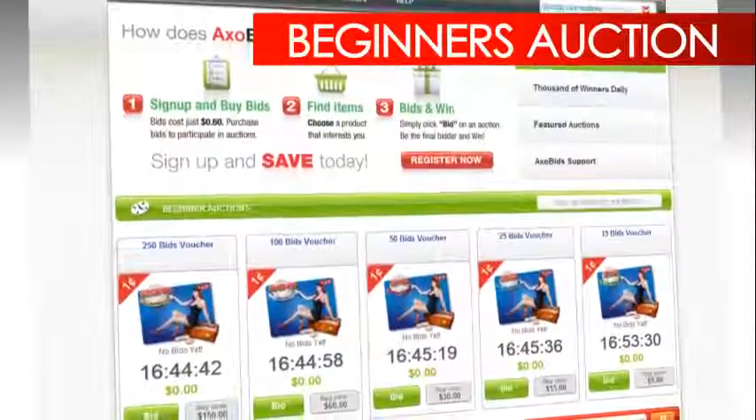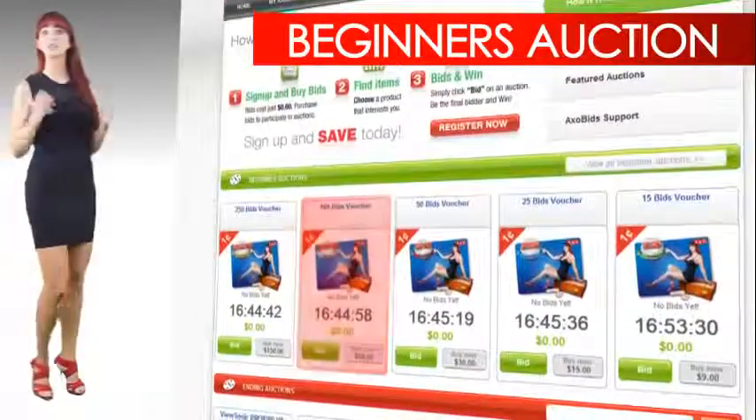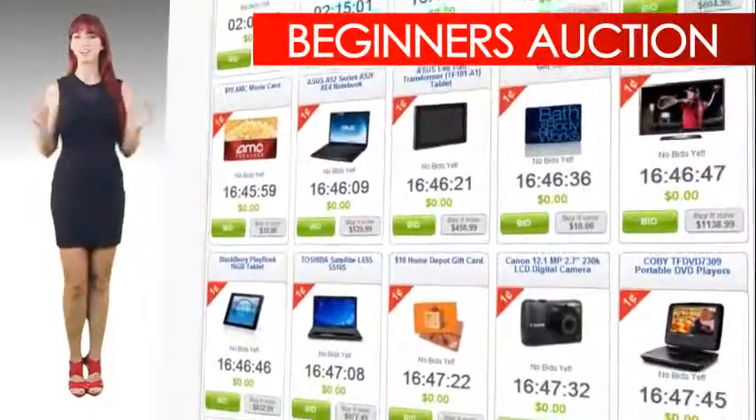To get your feet wet, we offer beginner auctions. These auctions are designed to introduce you to the bidding and buying process. The beginner auctions go away after you've won your first auction. Now you're ready to bid on bigger items.